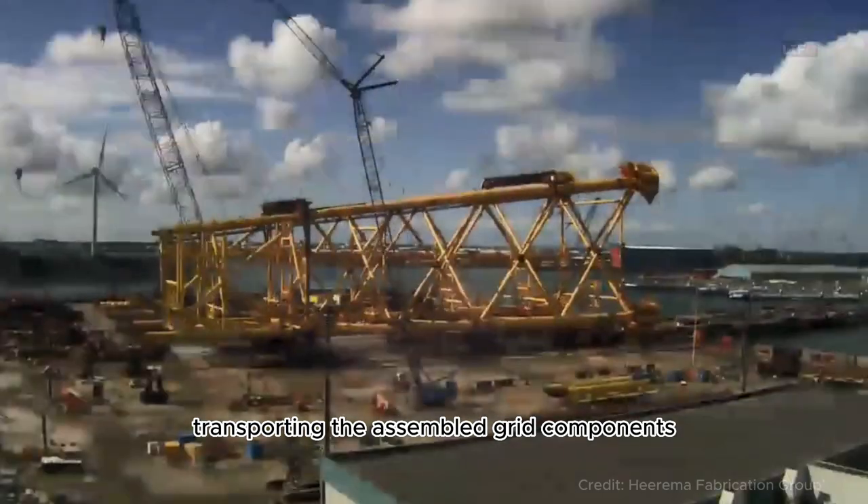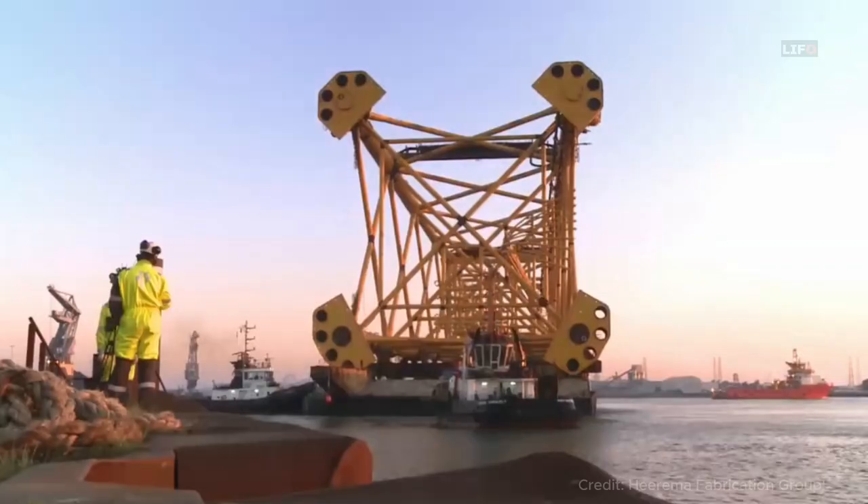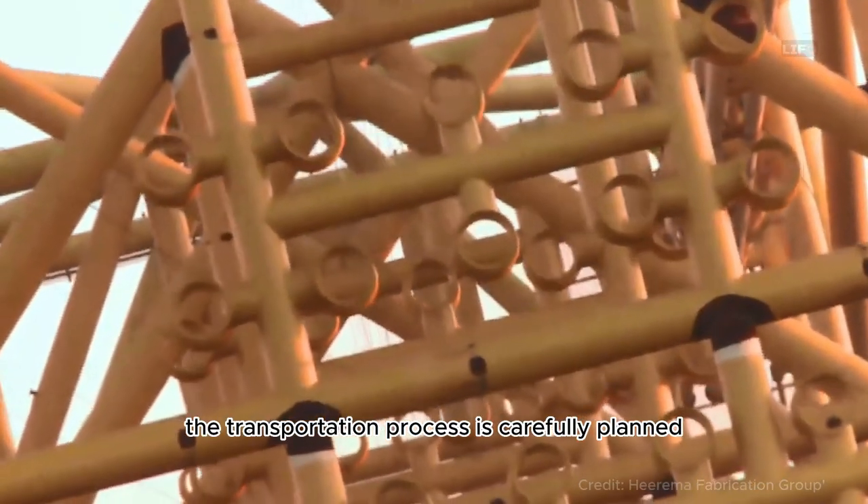Transporting the assembled rig components to the offshore site requires specialized vessels called heavy-lift ships or barges. The transportation process is carefully planned and coordinated.